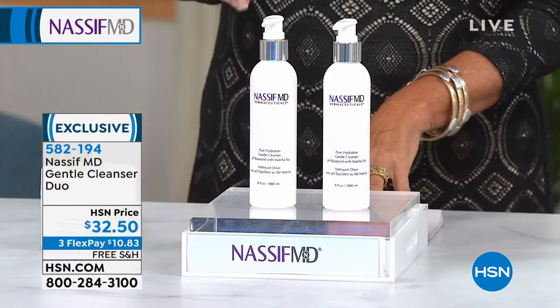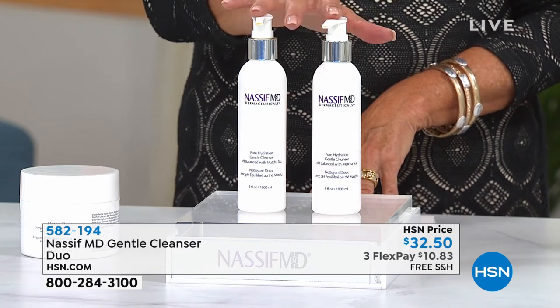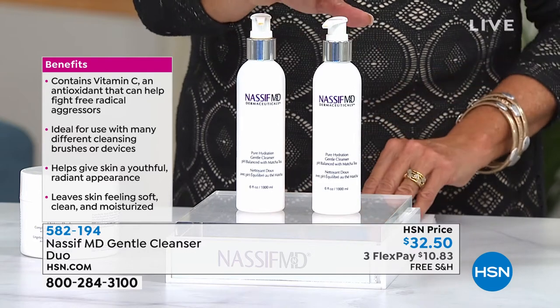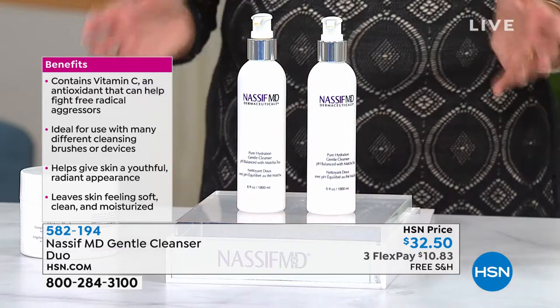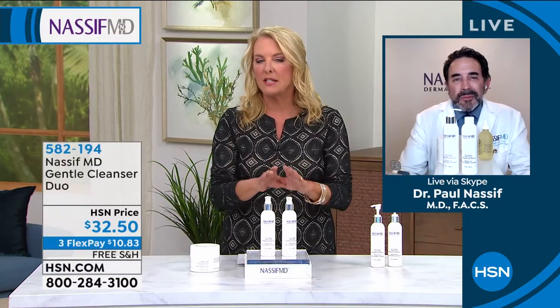This is one of the most crucial steps when it comes to cleansing your skin — the Cleanser Duo. If you were to go to .com right now, one of these is $24. We have doubled the offer for the very first time for $32.50. Not one — you're getting two. But we did not double the price. Dr. Nassif, it all starts basically with cleansing your skin. Why did you decide you needed to make your own cleanser?